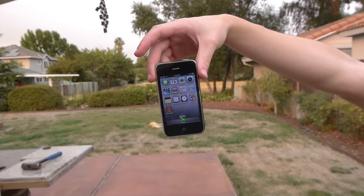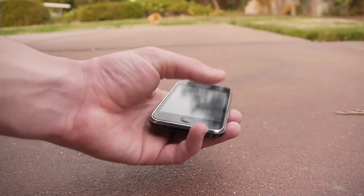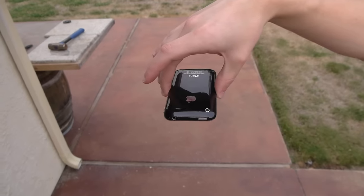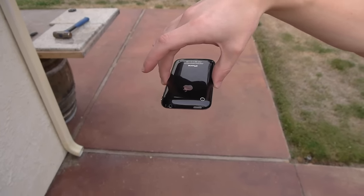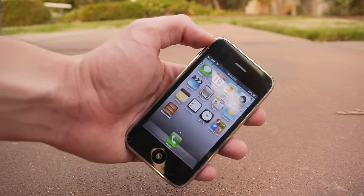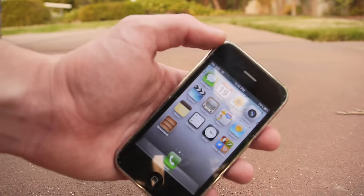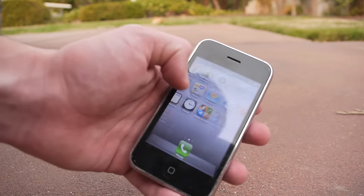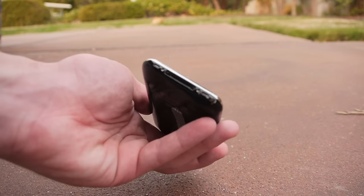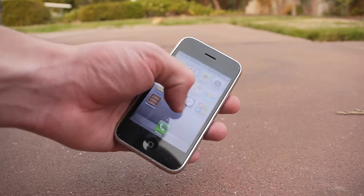iPhone 3GS side drop test: nothing too major, just a minor nick, just like the 2G and the 3G. For the front facing drop test, just one minor hairline crack — it's hardly noticeable on the very top, kind of matches with the black part of the phone, so it's pretty much unnoticeable. Everything still works perfectly fine. No major cracks, just general scuffs from the drop. Fully functional device.